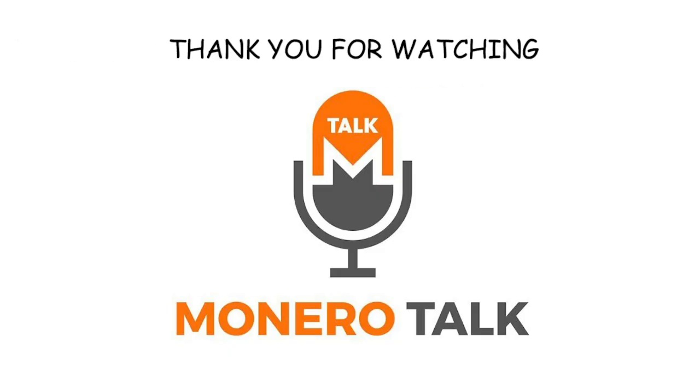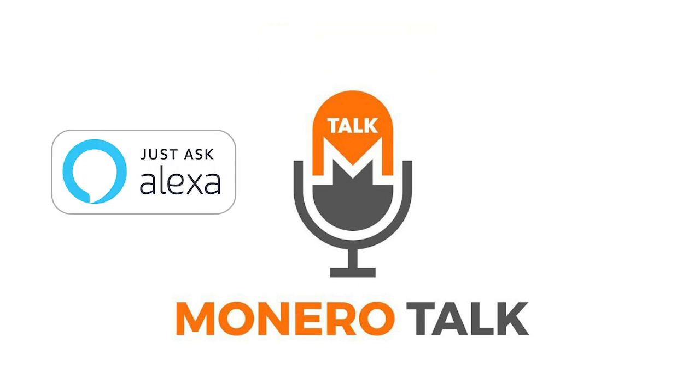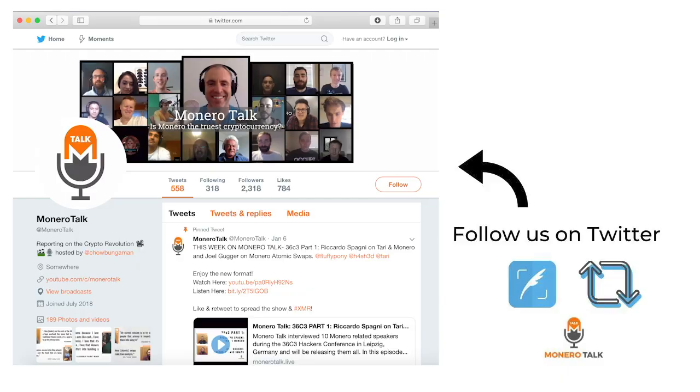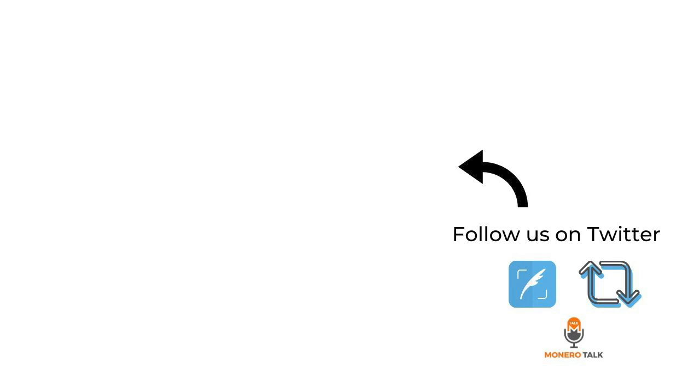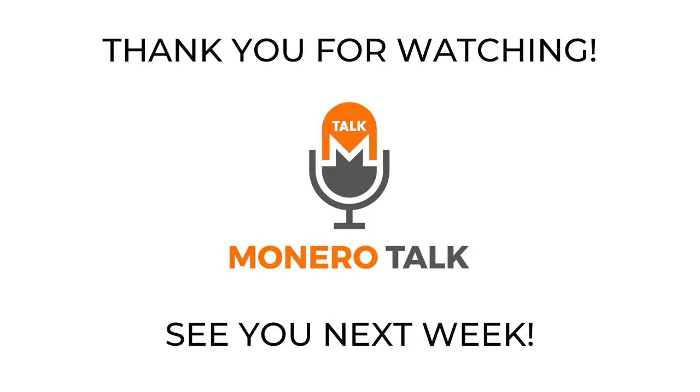Thank you for joining us on this week's episode. We release new episodes every week. You can find and subscribe to the show on iTunes, Spotify, Stitcher, Google Play, YouTube, or wherever you listen to podcasts. If you have an Alexa device, you can tell it to listen to the latest episode of the Monero Talk podcast. Go to monerotalk.live/subscribe for a full list of places where you can watch and listen. Follow us on Twitter and please leave us a review on iTunes — it helps people find the show. Thanks so much, and we look forward to being back next week.